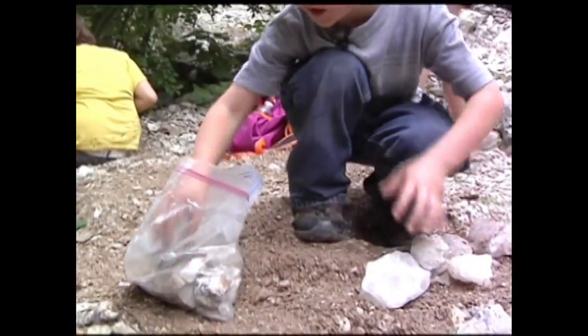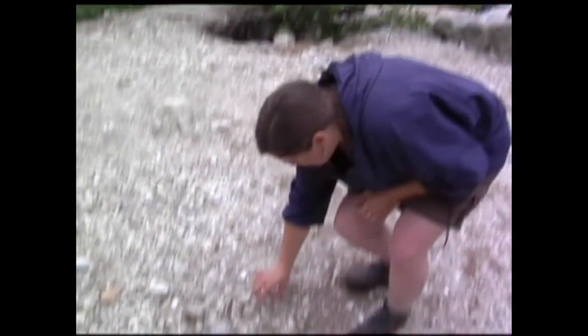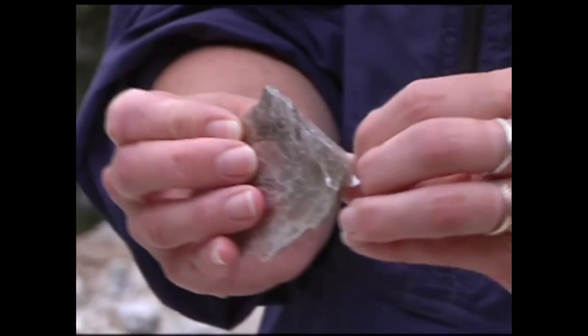So the kids are just walking around and looking down at the ground to see what they can find. For instance, this is a great piece of mica. With mica, you can peel off the pieces and you can see through it, which is kind of cool.